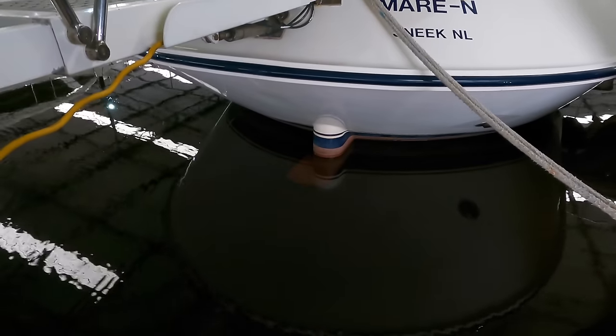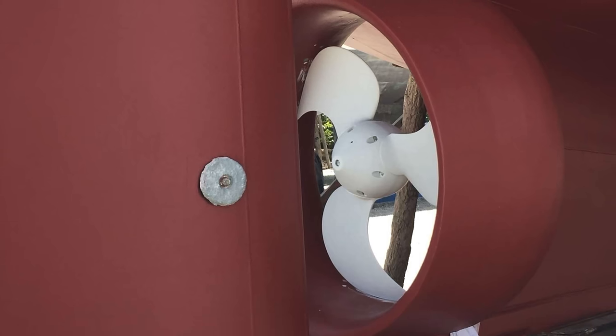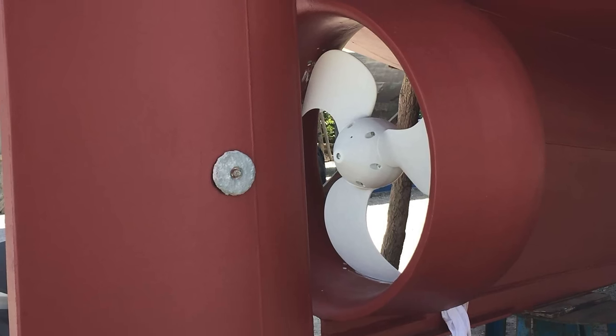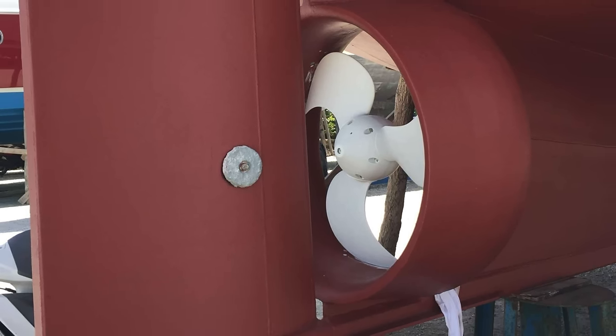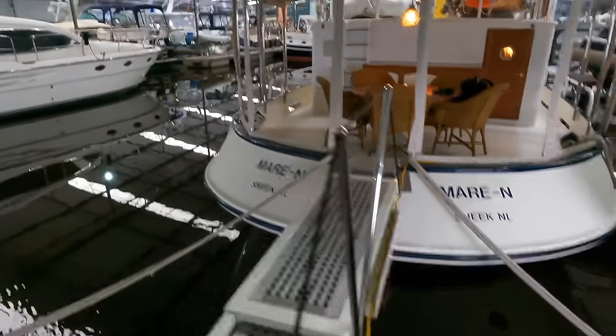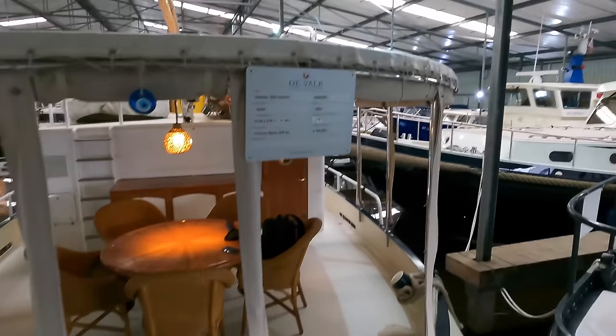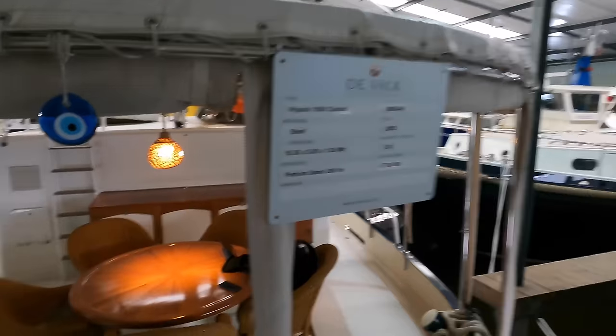She's fitted with a special Van der Veld rudder which turns through two alternate sectors of 60 degrees, meaning that she can turn in her own length. She also has a controllable pitch propeller which helps to contribute to her incredible range, but more about that later on in the video.